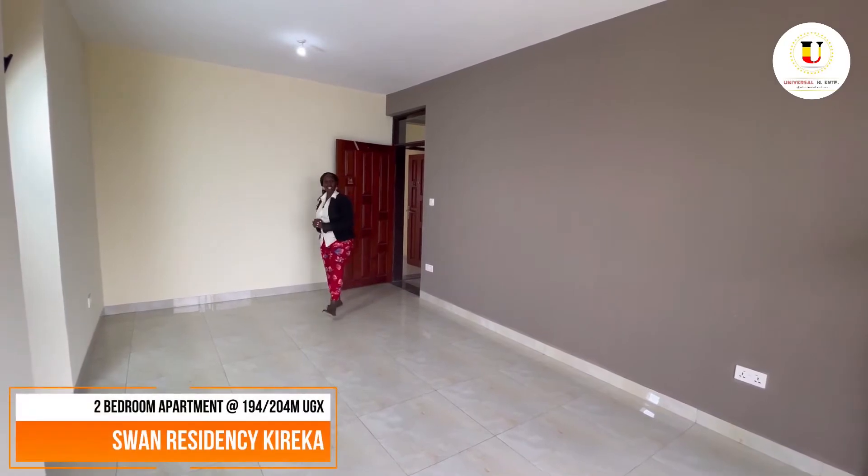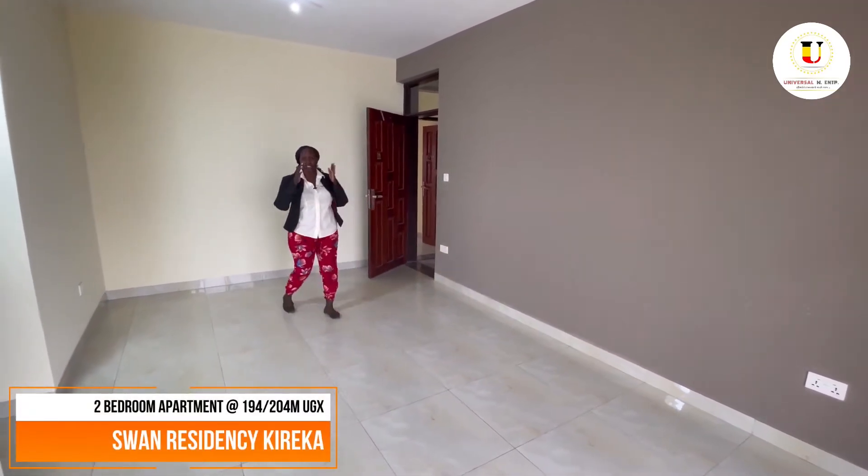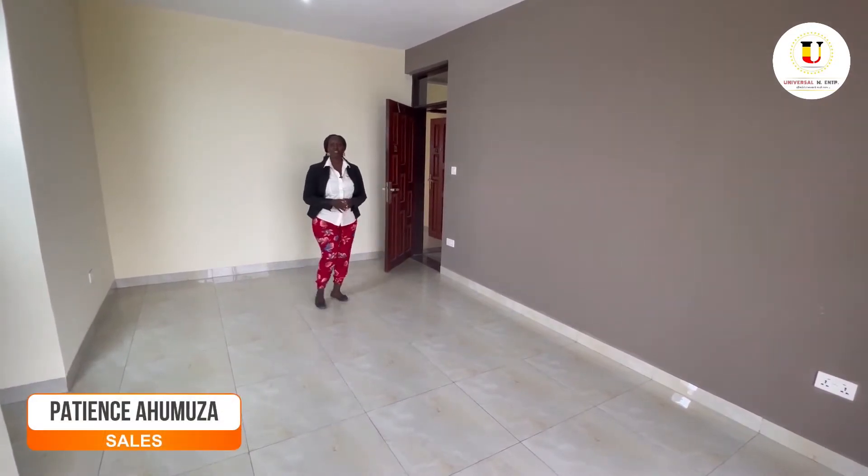Welcome to the Tureka apartment here at the Sun Residency in Tureka. Where I'm standing right now is within the building on the 8th floor, inside the sitting room of a Tureka apartment.